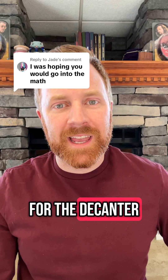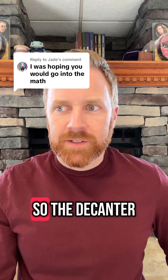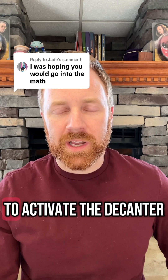All right, let's do some math for the decanter of endless water, and let's see how far we can really stretch this thing. The decanter of endless water produces 30 gallons of water at most per action used to activate the decanter.